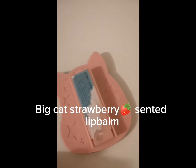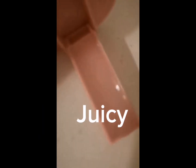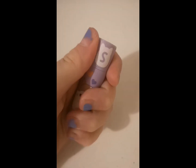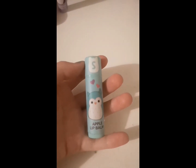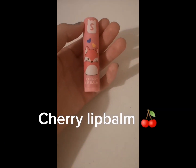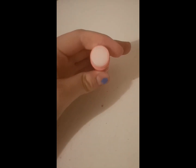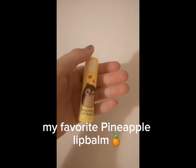Big cat strawberry scented lip balm — juicy! Blueberry lip balm. Apple lip balm. Cherry lip balm. My favorite — pineapple lip balm.